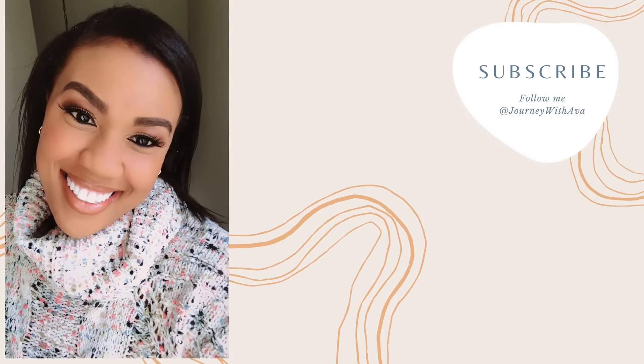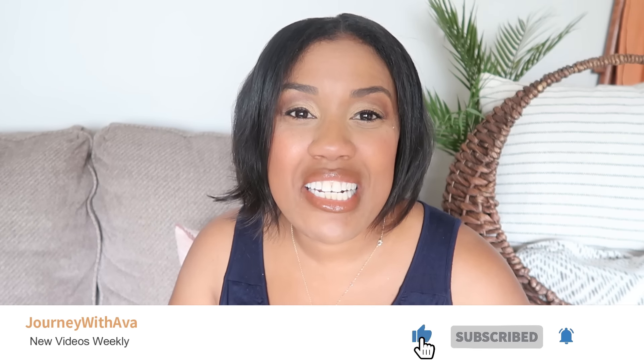Hi guys, welcome back to the channel and welcome if you're new! Today's video is going to be kind of like a summer decor haul — really decor in general. You can use this throughout the year, but a lot of pieces have been inspired for summer. You're going to see a lot of blues, creams, browns, and neutrals. I'm Ava — I love sharing all things home, from shopping videos to decorating to a little bit of cleaning and organizing. Without further ado, let's get started!